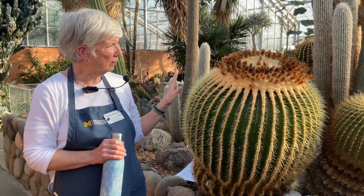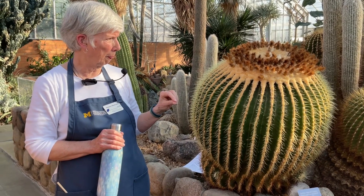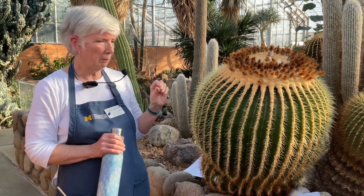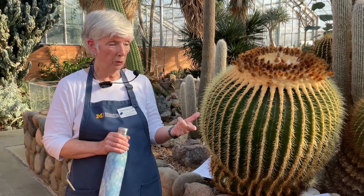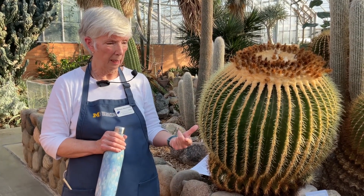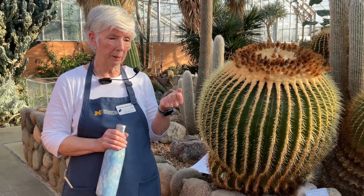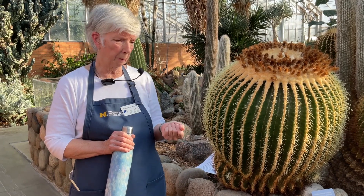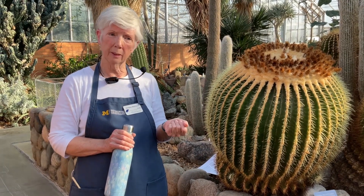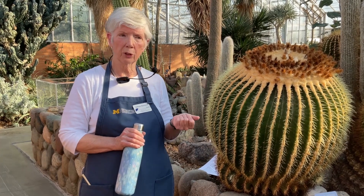All plants need sunlight, water, and nutrients to grow and be healthy. In the desert, sunlight is always in abundance. The nutrients in the soil contain the kinds of minerals that the plants need to grow. So for cacti, and for all the plants actually that live in a desert, water is the challenge — getting sufficient water.